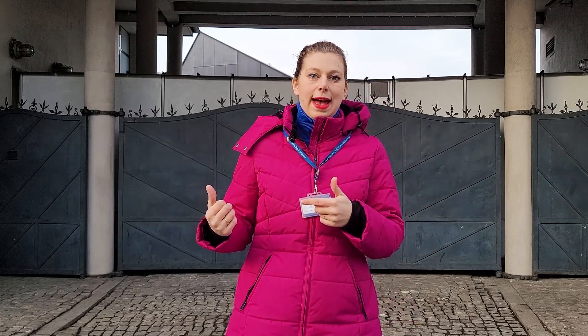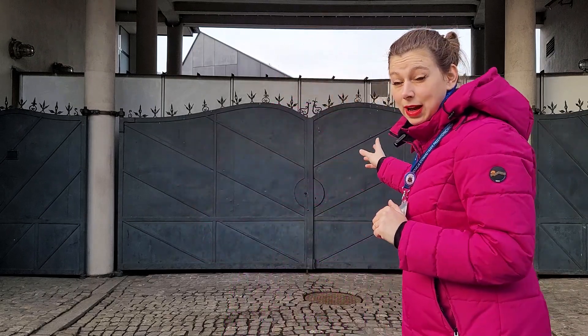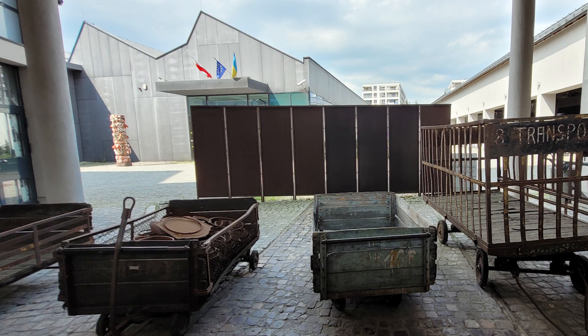Number one: do not expect a factory. Yes, this place is called Oskar Schindler's Factory Museum and there is no factory here. It is located in the office building of Oskar Schindler's Factory and the whole industrial part is completely gone. The actual factory was here behind this gate — and the gate, by the way, is original — but after the war there was a different factory here and they completely changed that space behind there. So there is nothing connected with the industrial part.